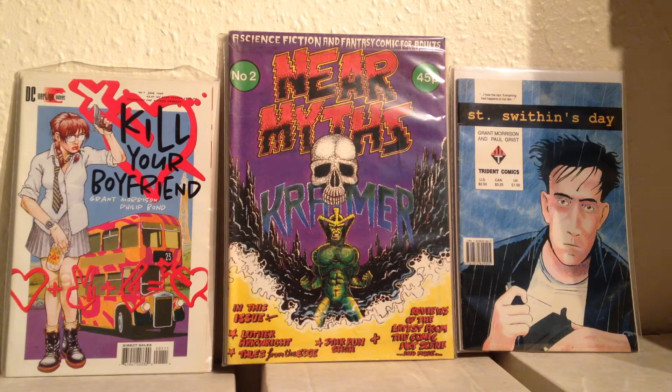By the way, this is a couple of weirder Grant Morrison books.